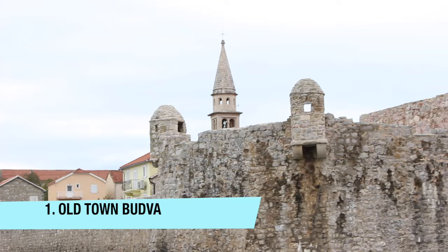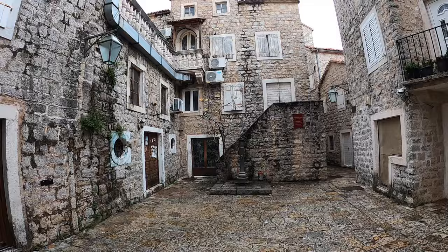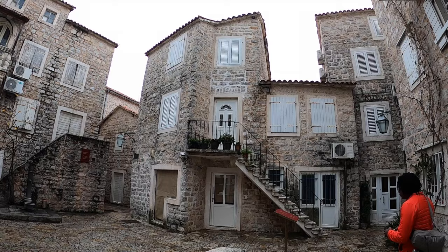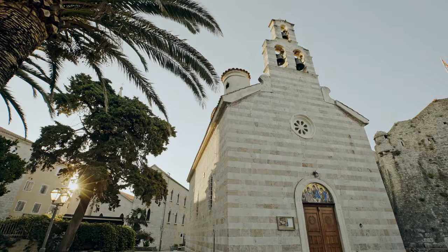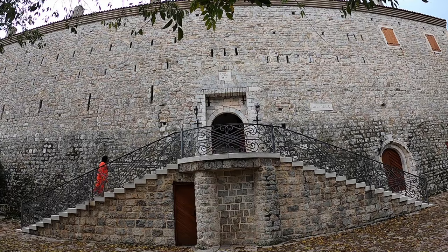Our first stop was Old Town Budva with its charming city walls. As you walk into the Iron Gate you will be greeted by narrow streets and charming stone architecture. Some of the best sights in the Old Town include the Church of St. John, the Holy Trinity Church, and the Citadel, which is a museum and fortress with lovely views.